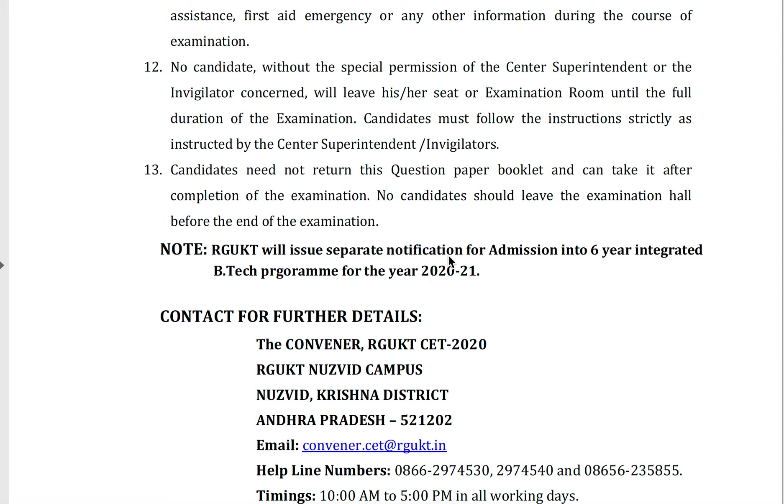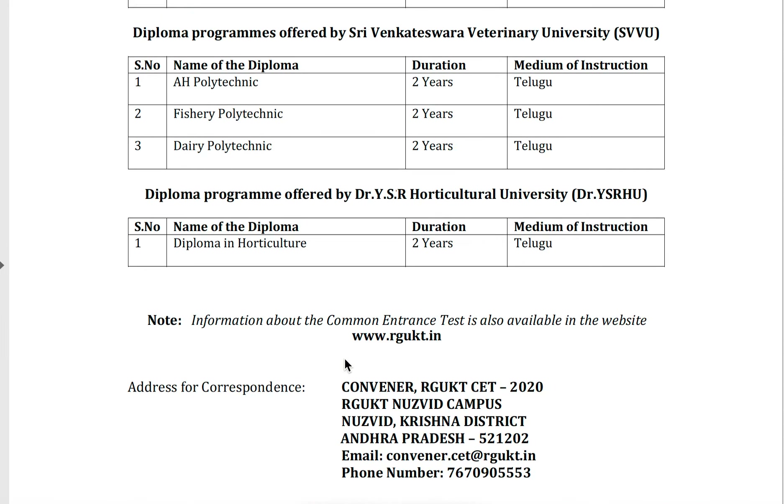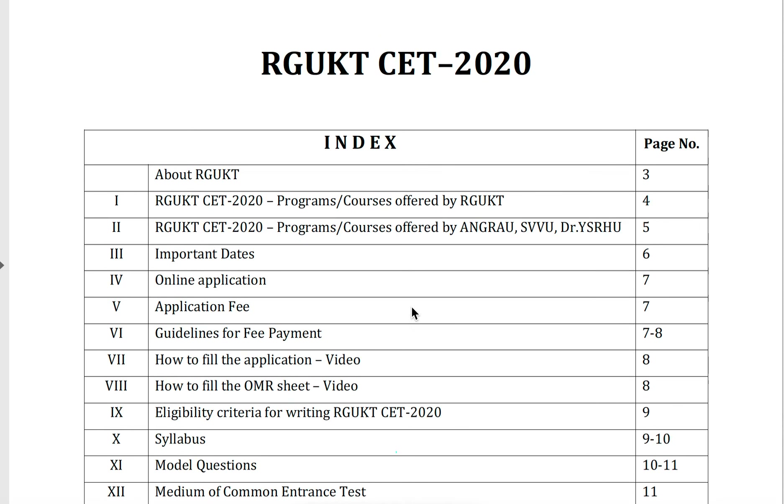RJKT will issue a separate notification for admission into the six-year integrated BTEC program for the year 2021 after completion of all formalities including the conduct of the exam and declaration of results. I will attach this PDF below the video — kindly check it out. I will make one more video regarding the model paper. For further updates, please subscribe to my channel and share this information with your friends. Thank you.